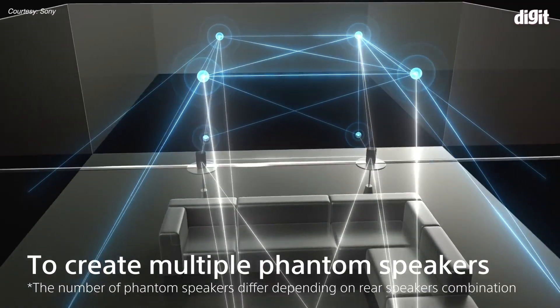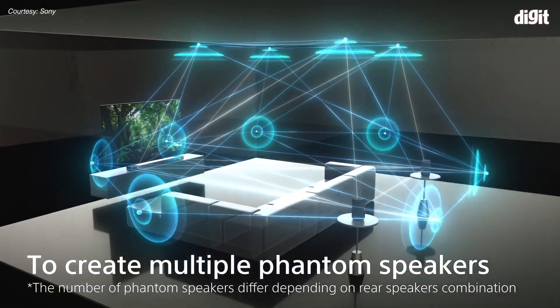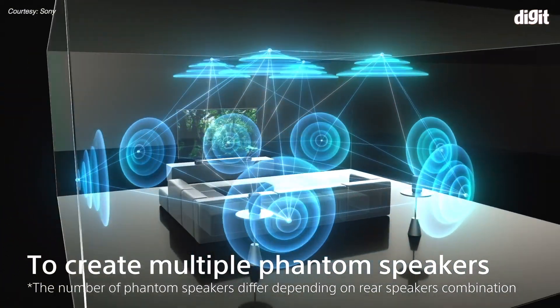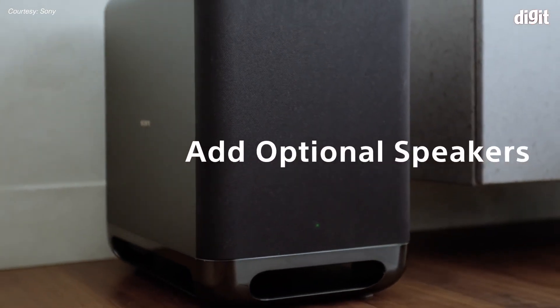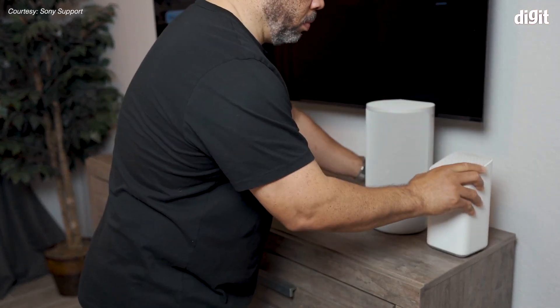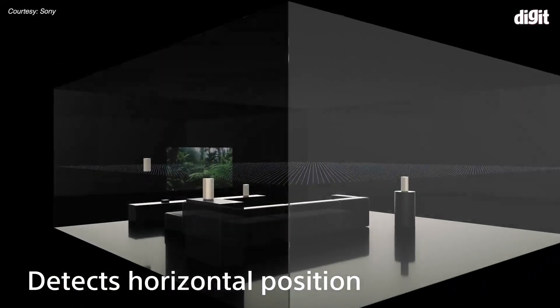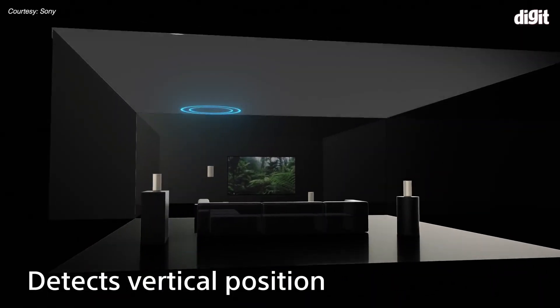The A7000 is a premium soundbar that comes with five speakers. It has beam tweeters on either side, up-firing speakers, and of course built-in subwoofers. The A9 consists of four speakers — each comes with a tweeter, an exciter speaker, and an up-firing speaker. The A7000 is more conventional in terms of its form factor, but nothing conventional in terms of the technology it delivers.